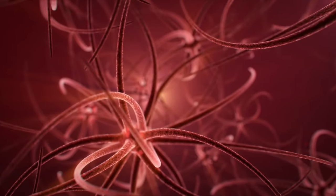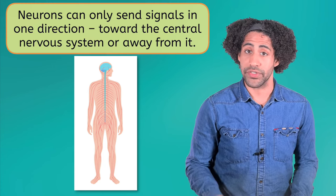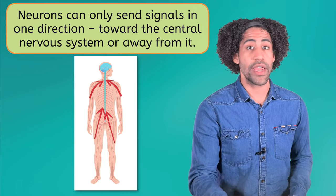You can think of this as neurons playing telephone at an incredibly fast pace to relay information. It's important to keep in mind, however, that neurons can only send signals in one direction — toward the brain or away from it.